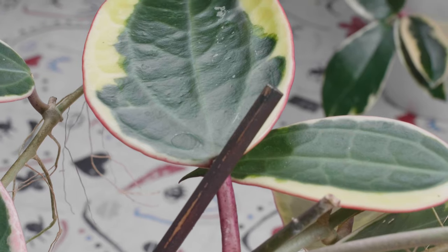The next Hoya I'd like to introduce you to is what I call an overachiever, and it is the Hoya Macrophylla Albo Marginata. The reason I say it's an overachiever is because it has these gorgeous, gorgeous leaves.